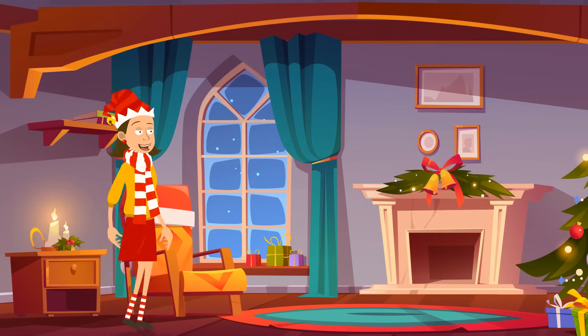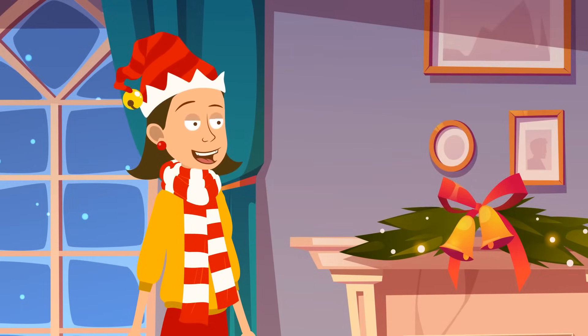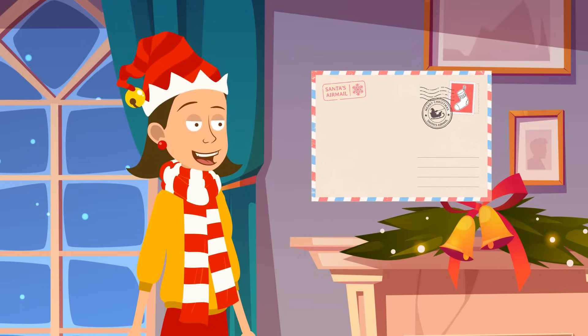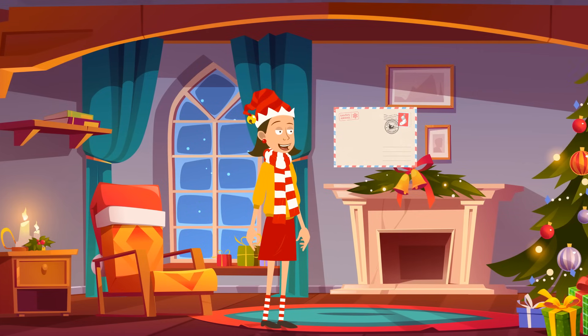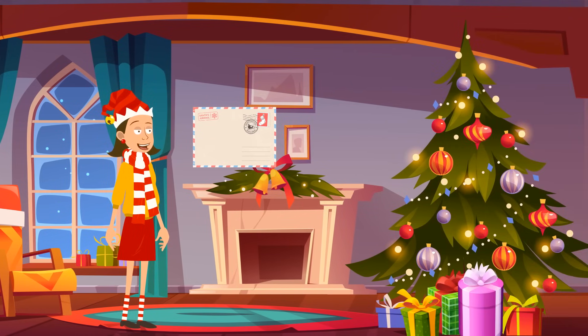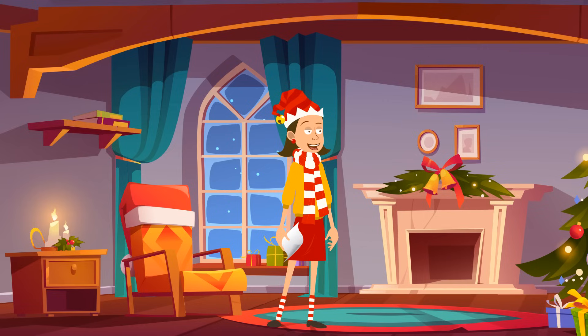It was the night before the holiday season. Leah went to the living room to check the presents. She found a letter from Santa. In this letter, he said that overall she'd been good the whole year. That's why she'd get the gift she's been dreaming about. But since she had her bad moments too, she would have to find it.